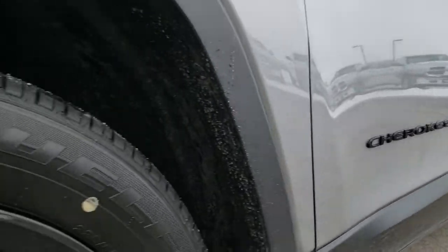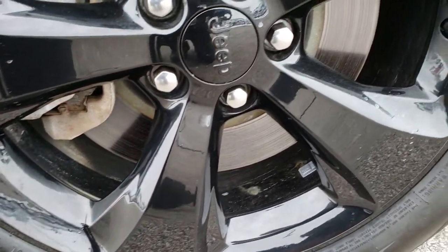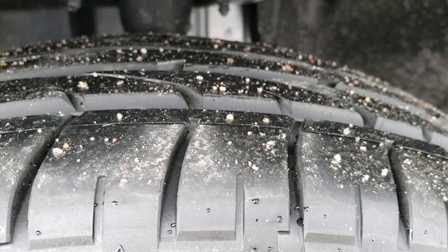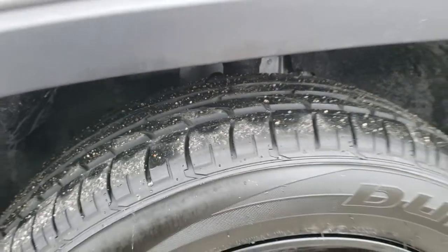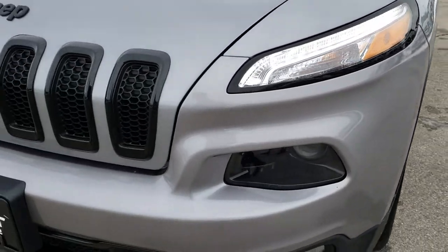Very clean down this side. It comes with the 18-inch painted Altitude rims, and it has brand new Bridgestone Dueler 225/55R18 tires on it. We put these tires on in our shop, and they are brand new all the way around — four brand new tires on this vehicle.